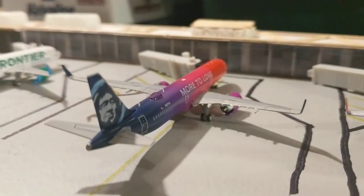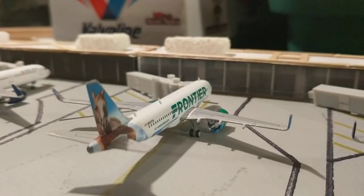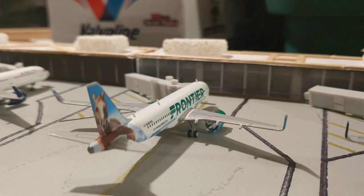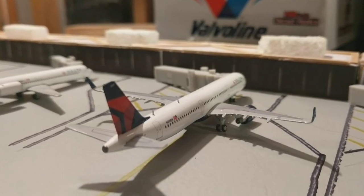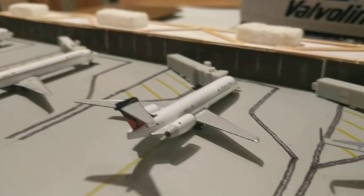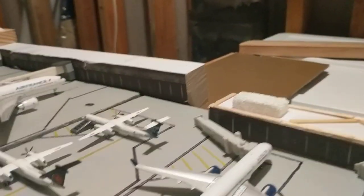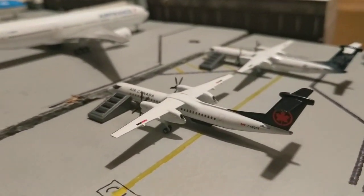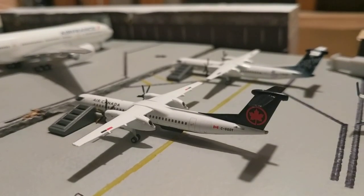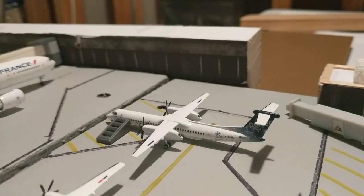The Alaska 'More to Love' A321neo came in from Portland and will make a flight out to Seattle. Frontier A220neo 'Champion Bronco' will be making a flight out to Denver. Delta A321 is heading out to Atlanta. Delta 717 will head out to Minneapolis. Delta MD-88 will head out to Detroit. Delta 757-200 will head out to Salt Lake City. The Air Canada Q400 will make a flight to Toronto, as will the Porter Q400.